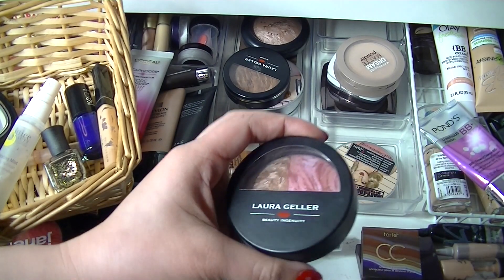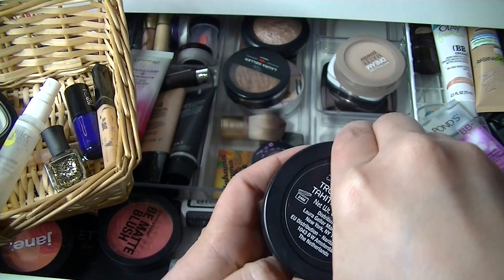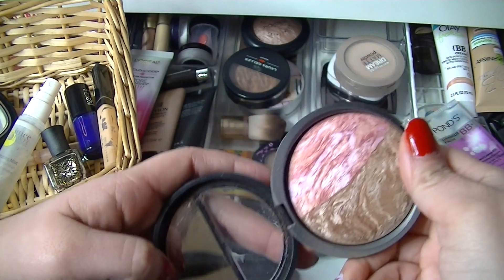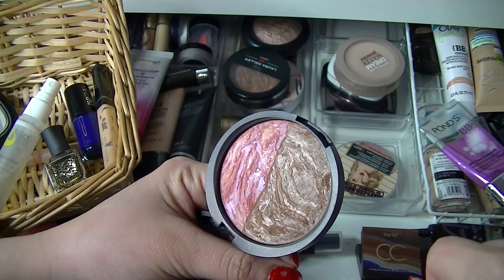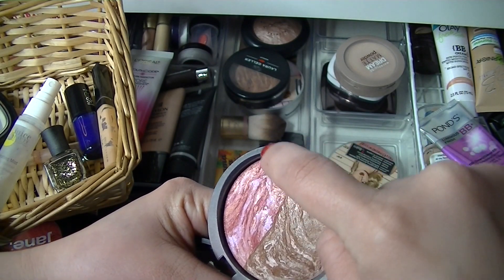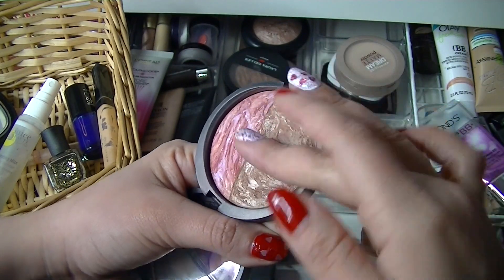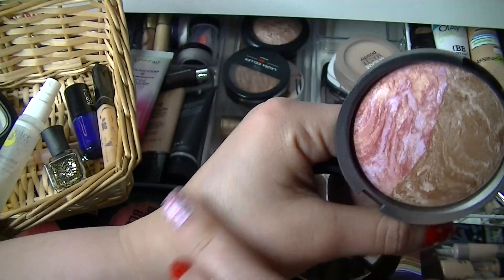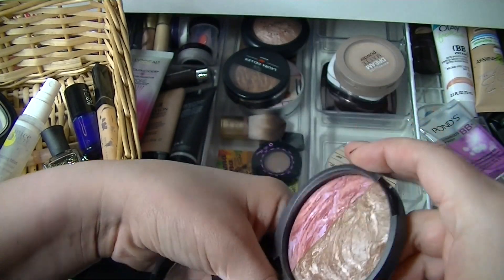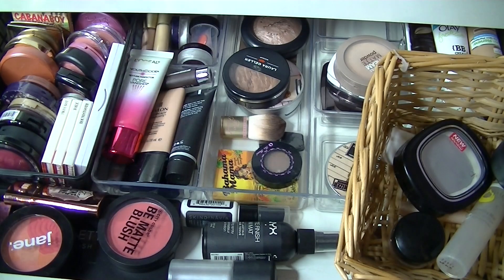I think I'll use this bronzer and blush from Laura Geller. This is the Blush n Glow Tropic Hues and it actually has a little mirror. It has a really pretty blush and bronzer — these are baked and there's some gold peach veining in there, really pretty. This bronzer does have a little bit of a sheen but I'm fine with that. The more glitter the better.